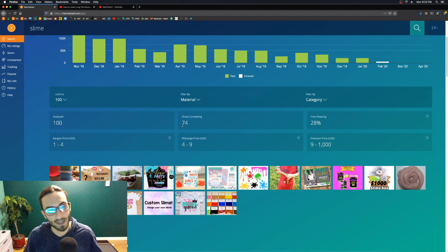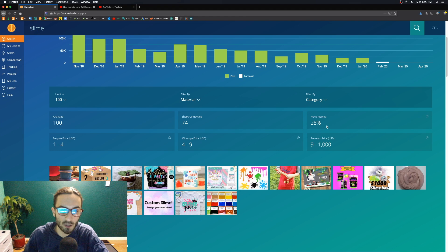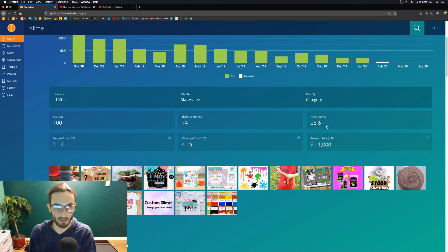Out of those 100 listings, 74 shops generated those listings — meaning some shops had more than one listing in that top 100. This next metric is the percentage of those shops offering free shipping — flat-out free shipping. This gives you a really good idea of where the market is at. For example, with mugs, a lot less people offer free shipping because a lot of the cost is in the shipping with print-on-demand.